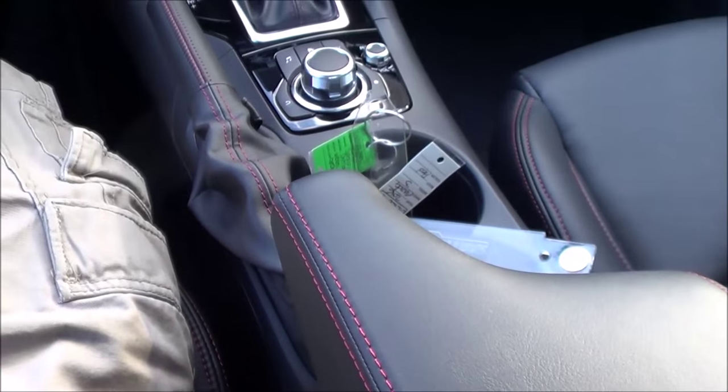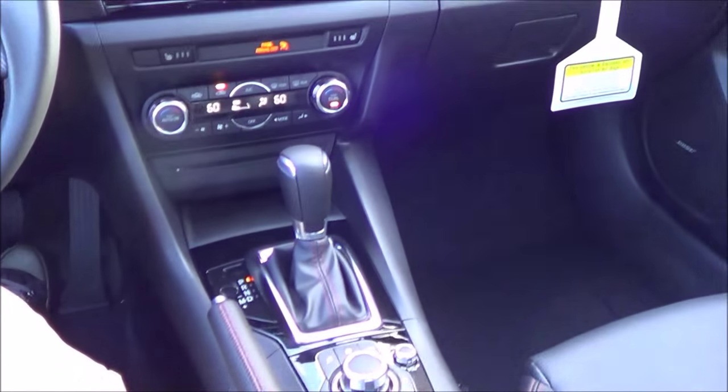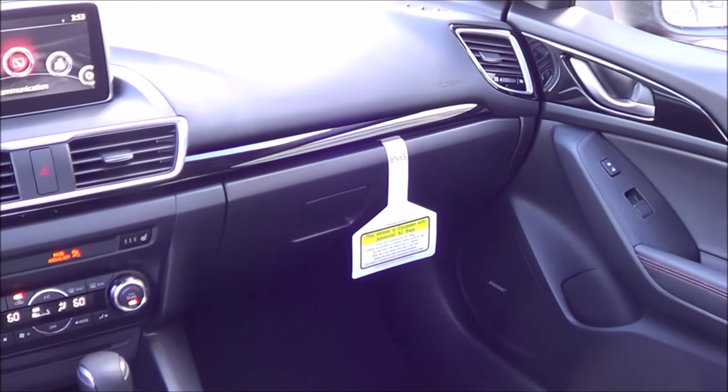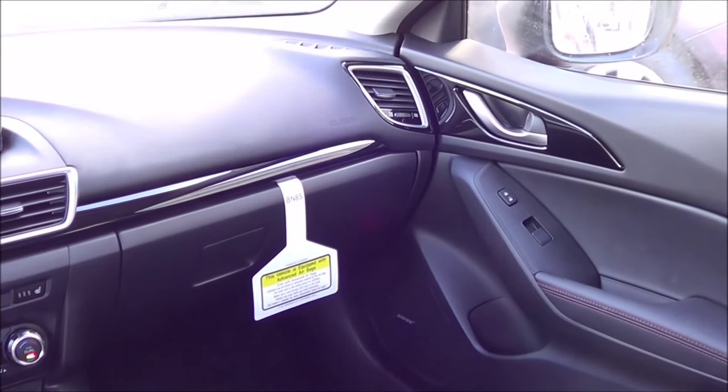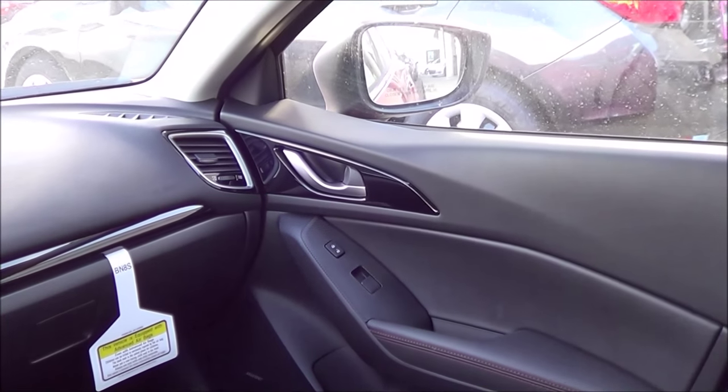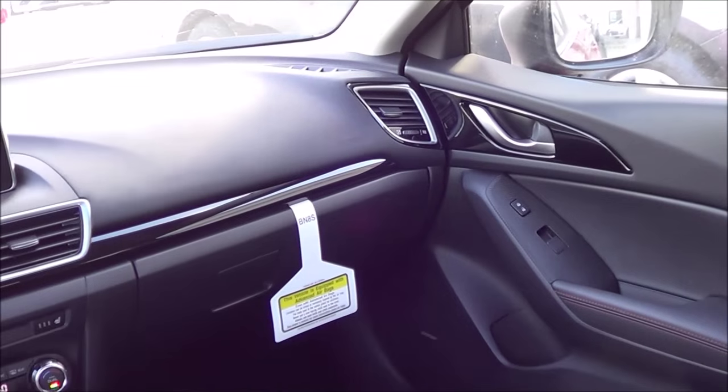Build quality is excellent inside of the Mazda 3 — I can't find any panel gaps inside of here, none of the interior trim pieces creak a whole lot, and they fit very well together. Overall I'm very impressed with the interior of the Mazda 3, still impressive after two years of being in this generation.